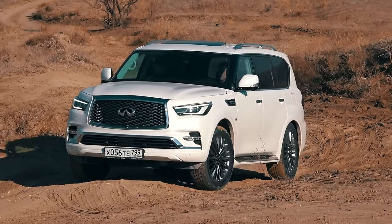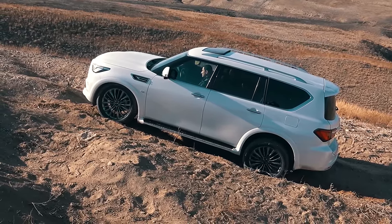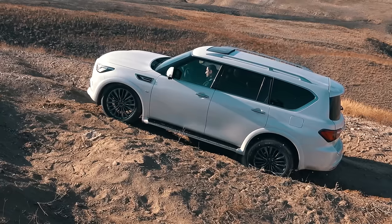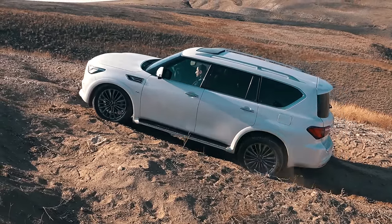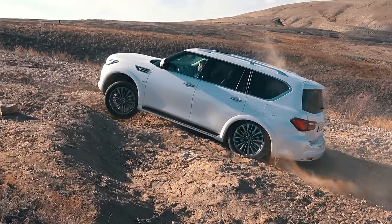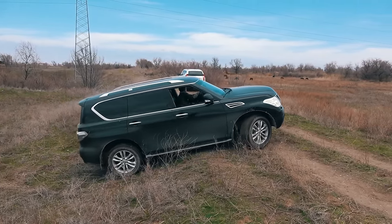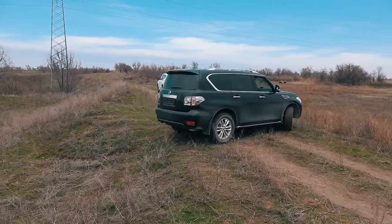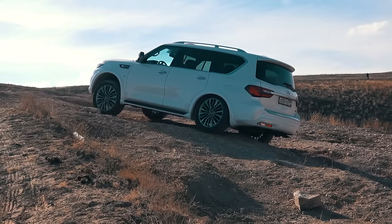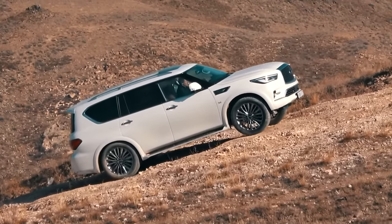The Infiniti QX80, unlike its Japanese classmates, is absolutely not designated for driving on such terrain. Besides absence of the central locking differential and off-road modes, the Infiniti has limited suspension travel — let alone the metallic banging from the transmission area during driving through the most complicated obstacles. It's a pity we weren't lucky to find the Nissan Patrol, which has everything for off-road that the Infiniti lacked. It would be very interesting to watch how it drives through all our tests. But at least now you know one very compelling difference between the Infiniti QX80 and the Toyota Land Cruiser 200 and the Lexus LX 570.